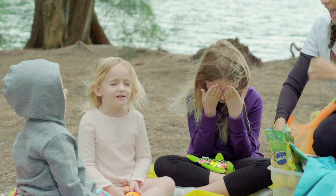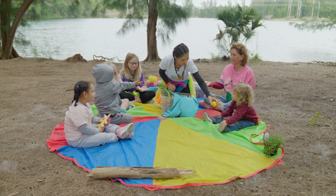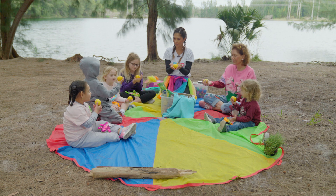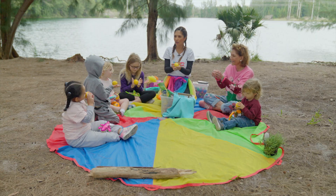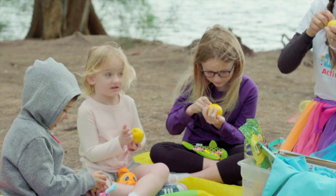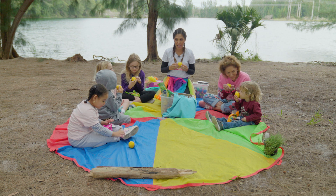Everybody close your eyes and hold out your hand. I'm going to give you something for you to touch. No peeking. Open your eyes — it's a lemon! Did you know it's a lemon? Scratch it with your nail like this. It smells sour, because you know that lemons are sour.